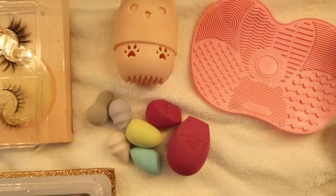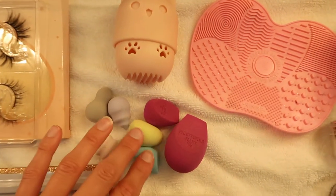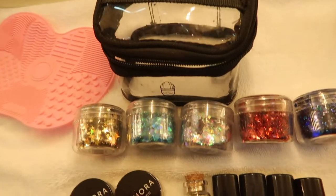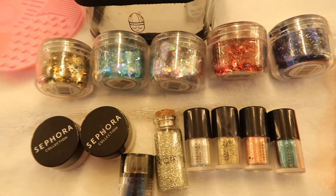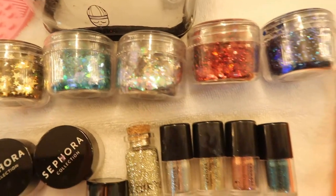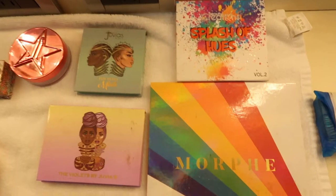These are my beauty blenders. I've got some from Eco Tools, which is the same brand as my makeup brushes. I've got some baby blenders there. These are my glitters — I have added to these recently, as you'll see as we go further on, but I absolutely love playing around with glitter with all my looks. Can't stop me.